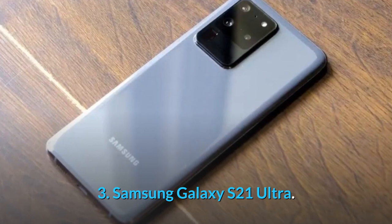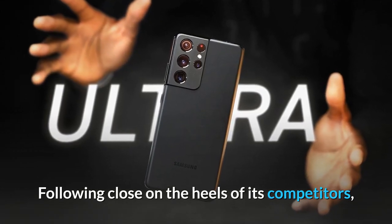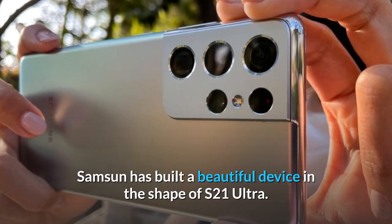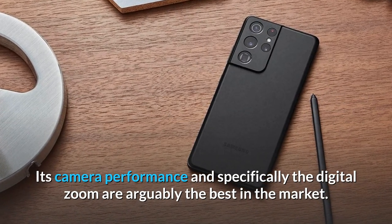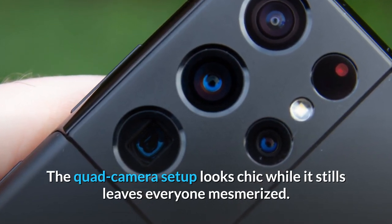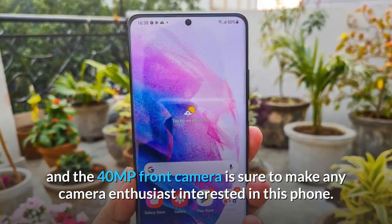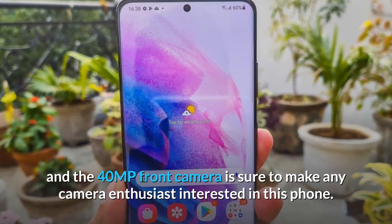3. Samsung Galaxy S21 Ultra. Following close on the heels of its competitors, Samsung has built a beautiful device in the shape of the S21 Ultra. Its camera performance, and specifically the digital zoom, are arguably the best in the market. The quad camera setup looks chic while it leaves everyone mesmerized. The 108 megapixel rear camera and the 40 MP front camera are sure to make any camera enthusiast interested in this phone.